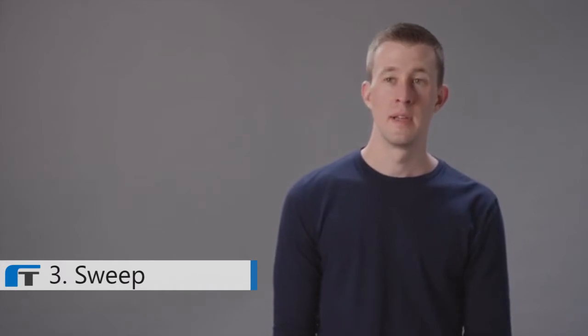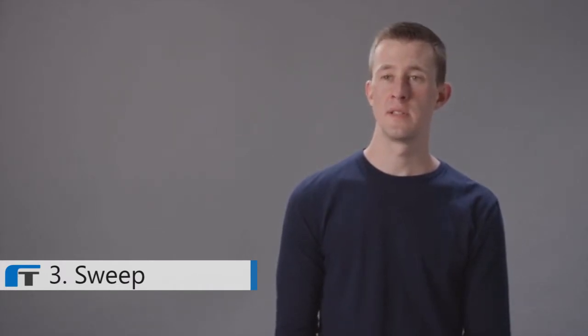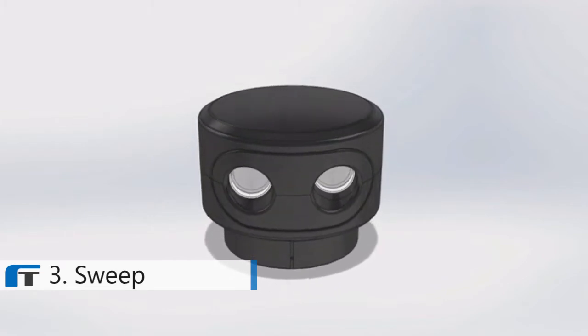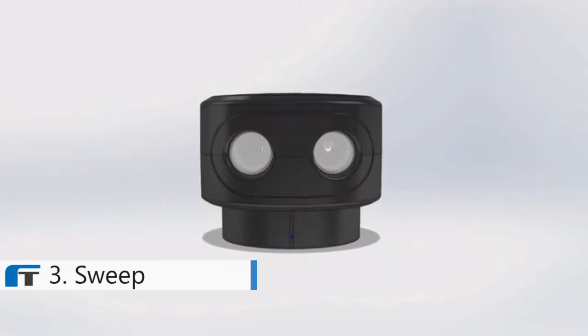We saw that most scanners were priced in the several thousands of dollars and are oftentimes the single most expensive item in a robot. Even the more affordable ones just didn't perform well enough and were frustrating to use. So we set out to make one ourselves. With Sweep, we created the world's first long-range scanner purpose-built for consumer applications.